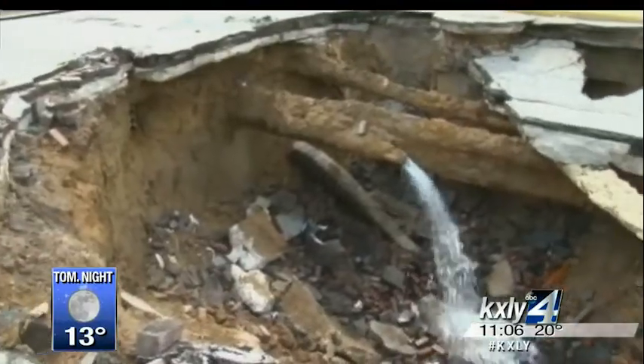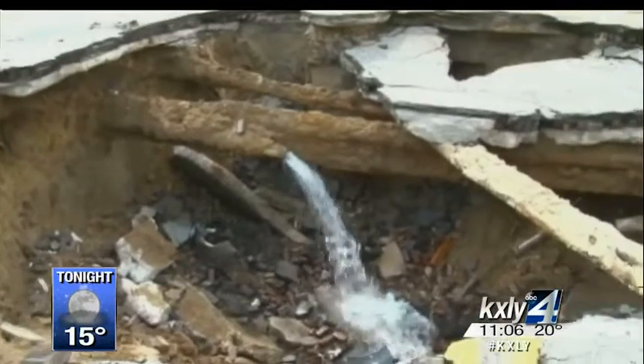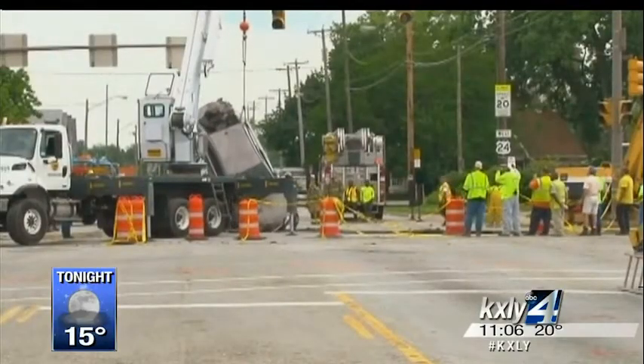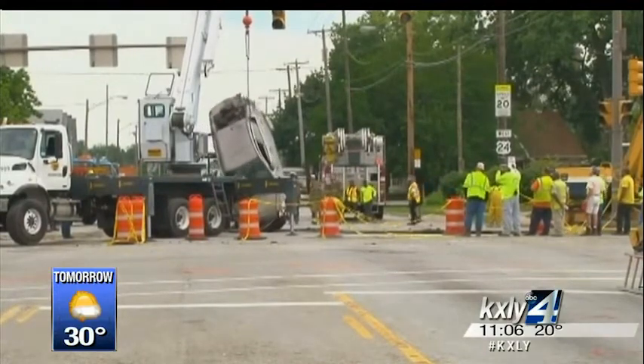If water main breaks go undetected or aren't fixed fast enough, they can cause huge sinkholes like this one in Ohio that swallowed an entire car with a woman trapped inside.